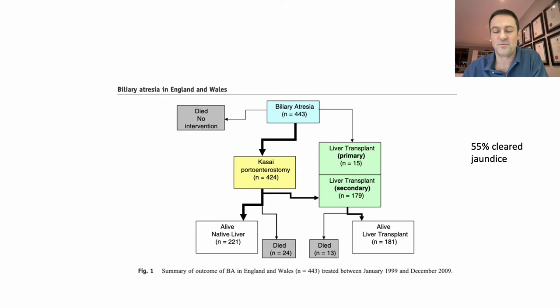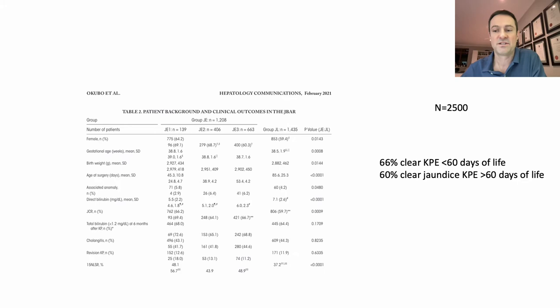How does this compare to the first world? The UK published outcomes from 2011 showing an anicteric rate of 55 percent with a median Kasai age of 54 days. Davenport didn't show any specific change in native liver survival regardless of age of Kasai portoenterostomy. A paper looking at the Japanese biliary atresia registry from 1989 to 2018 analyzed over 2,500 cases demonstrating a jaundice clearance rate of 66 percent in children operated on under 60 days, and 60 percent for those operated on after 60 days.